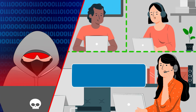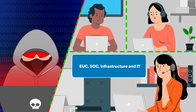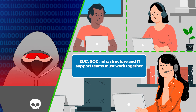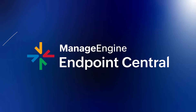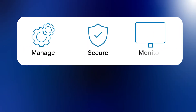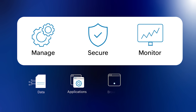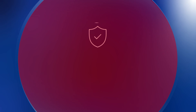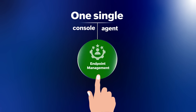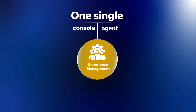To combat this, your EUC, SOC, infrastructure, and IT support teams must work together — and they need the right tool. Endpoint Central is engineered to manage, secure, and monitor your data, applications, browsers, and devices anytime, anywhere. We offer endpoint protection, endpoint management, and experience management, all in one single console with one single agent.